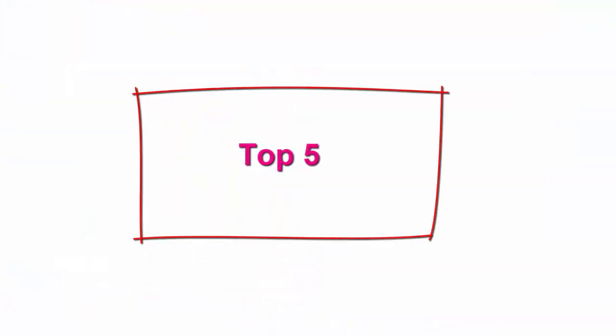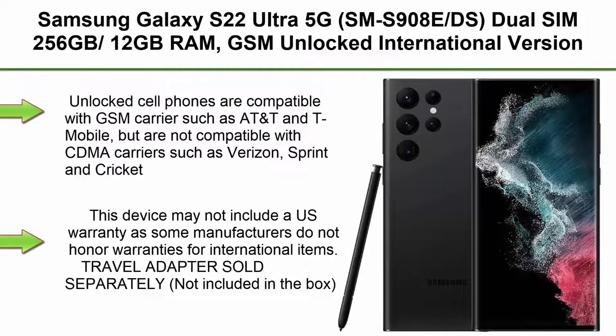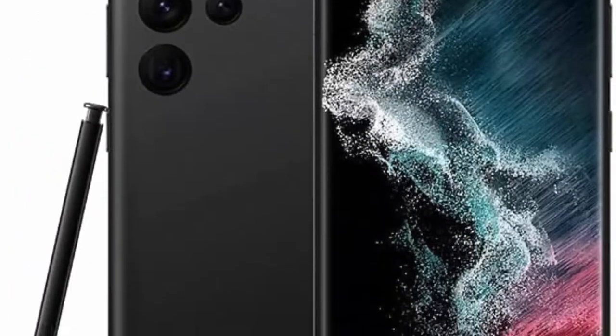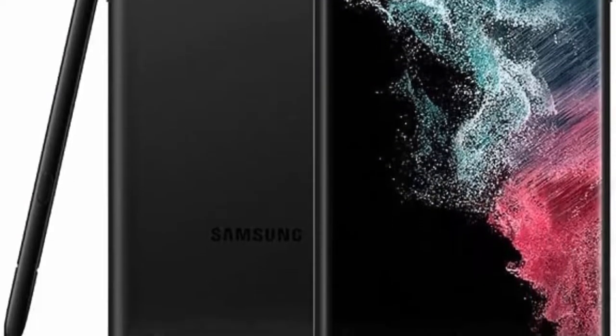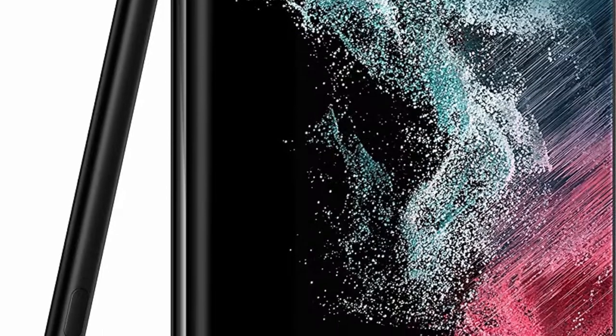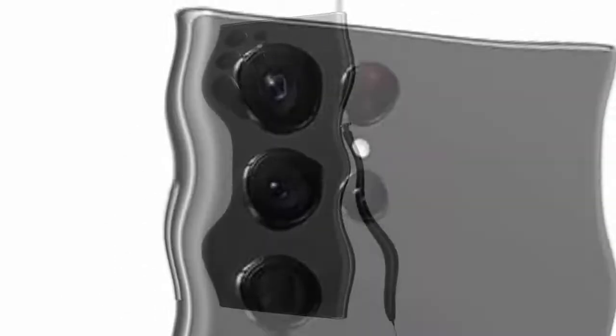Top 5. Samsung Galaxy S22 Ultra 5G, SM-S908DS, Dual SIM 256GB / 12GB RAM, GSM Unlocked International Version, Phantom Black. Unlocked cell phones are compatible with GSM carriers such as AT&T and T-Mobile, but are not compatible with CDMA carriers such as Verizon, Sprint, and Cricket. Note: 5G network availability may vary depending on the country, network provider, and user environment. This device may not include a US warranty. Travel adapter sold separately, not included in the box.